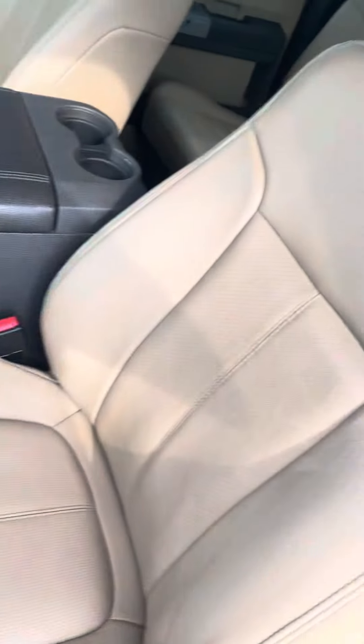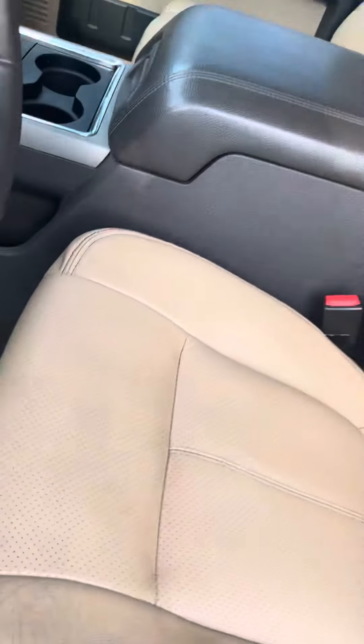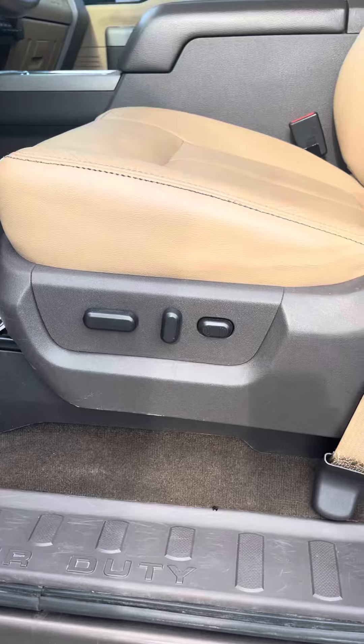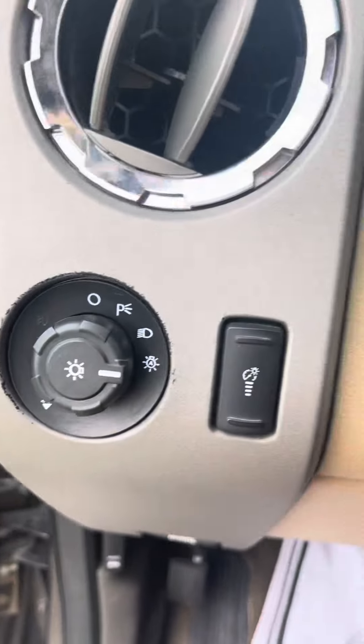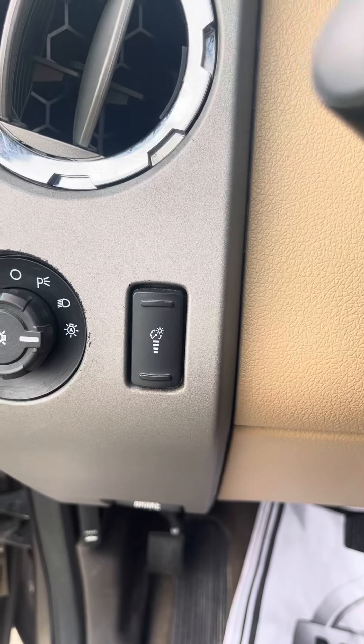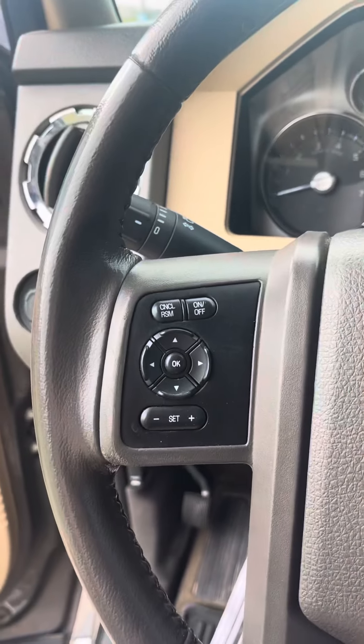Coming inside, you have nice beige leather seating with power seats and full lumbar back support. Your lights are on the left side, along with your dash dimmer as well.